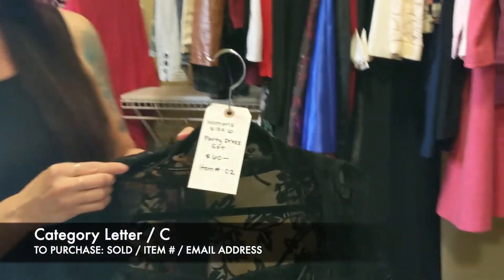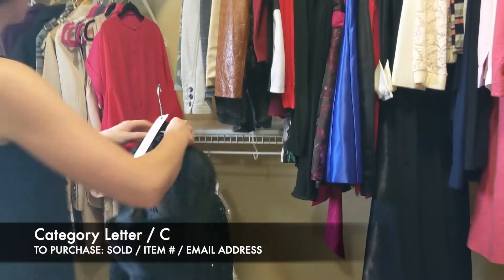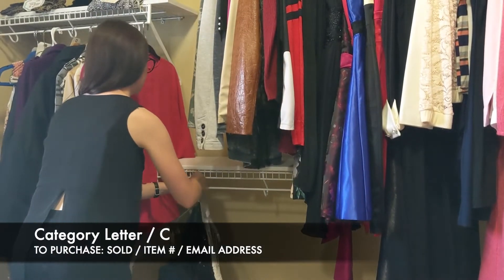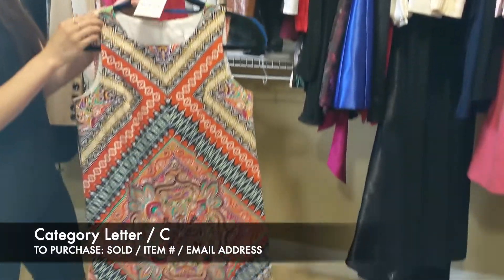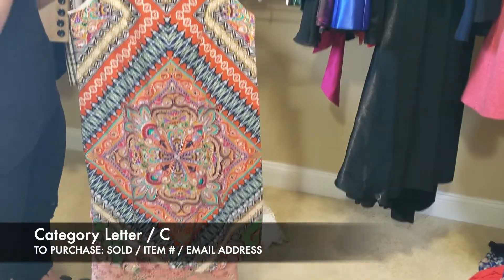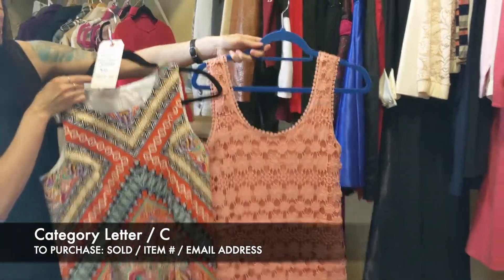So again this is women's size 6 party dress set, item C2. Next we have women's size 6 again — this is going to be the tank dresses, and this is going to be $20 for both. This is item C3.